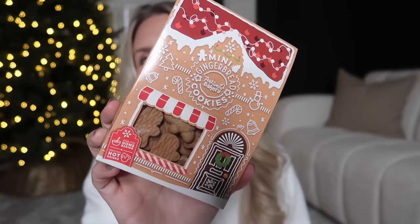For a hot chocolate combo gift option, they also do these cute little mini gingerbreads which you can pop on top of squirty cream on your hot chocolate. I had to pick those up to share with you as well.